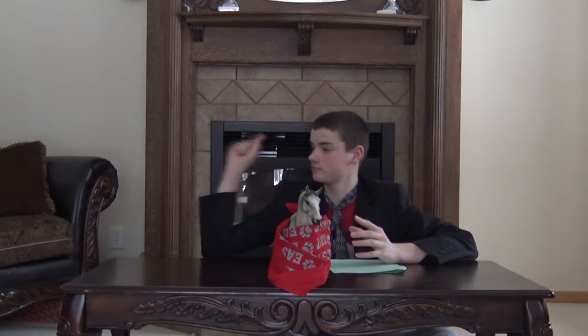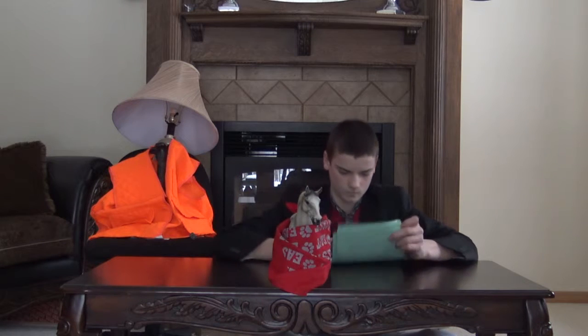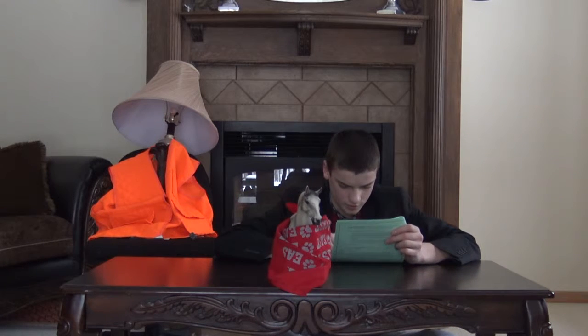Welcome back to Channel 9 and 3 quarters. Today we have a very special guest with us today. Hello. Hey, how's it going? Welcome back to Channel 9 and 3 quarters, where everybody sits on the floor.